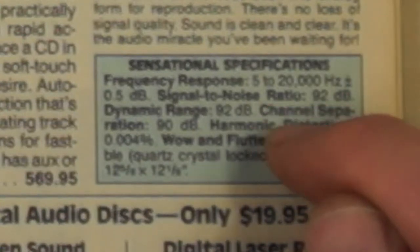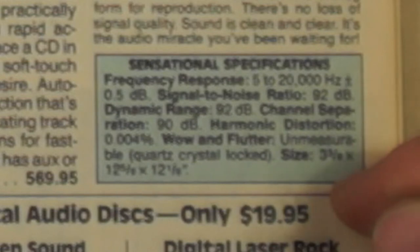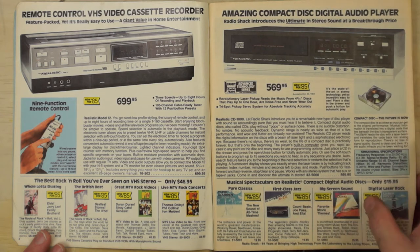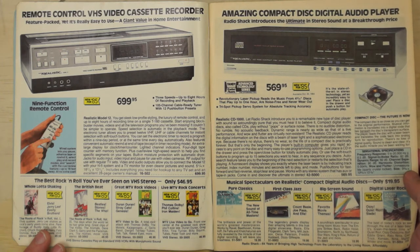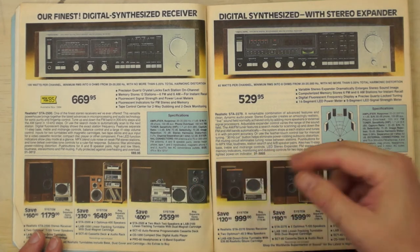On the other page we've got the amazing compact disc digital audio player — a player, not a recorder. Radio Shack introduces the ultimate in stereo sound at a breakthrough price: $569, which is equivalent to roughly $1,000–$1,500 today. Specifications include frequency response of 5 to 20,000 Hz ±0.5 dB and a signal-to-noise ratio of 92 dB — pretty much unheard of for other media at the time. They also had CD selections for $20 each, which would be about $40–$60 today.